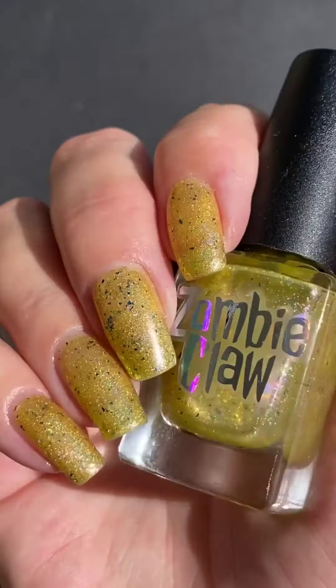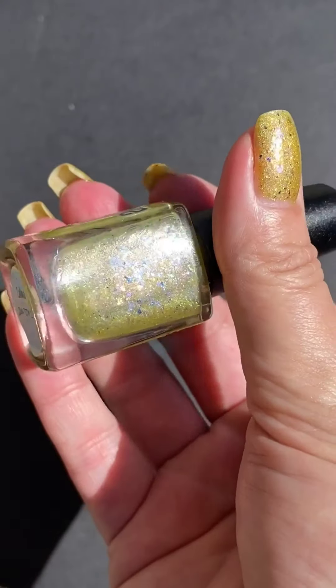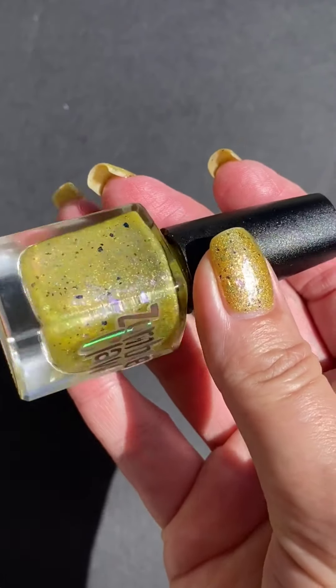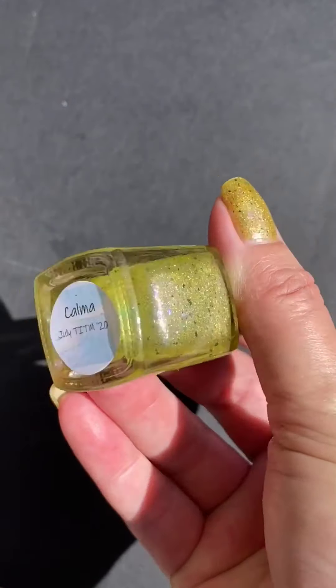I was curious to see what this one looked like in the sun, so here is a video in motion of this in the sun, which is Kalma from Zombie Claw Polish.